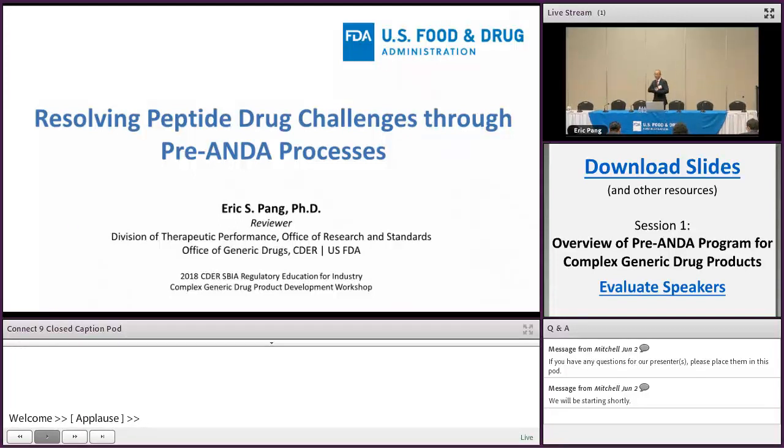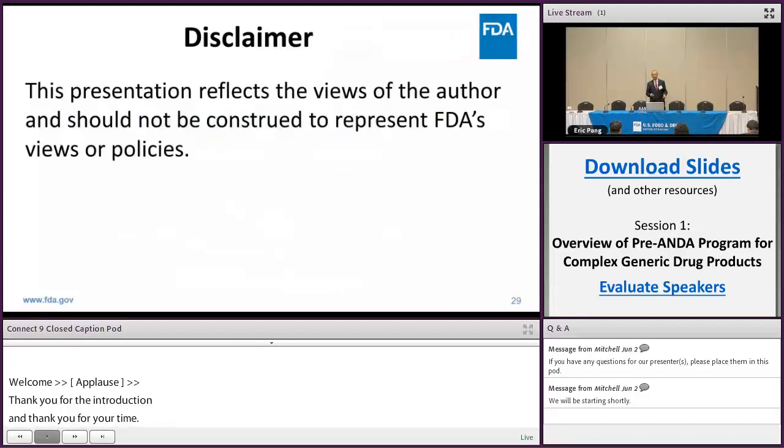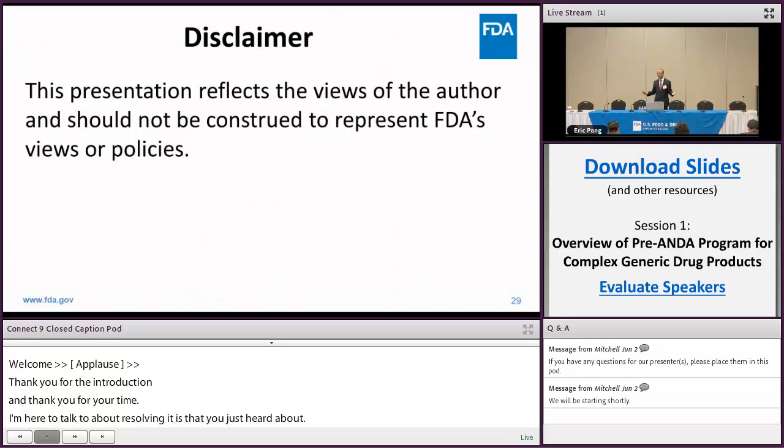Thank you, Renu, for the kind introduction, and thank you for your time. I'll try to conserve time by going quickly. I'm here to talk to you about resolving peptide drug challenges through the pre-ANDA process you just heard about. But before I begin, I'd like to give the following disclaimer: everything you hear in this presentation is totally my view and should not be construed as representing the agency's view or policy.